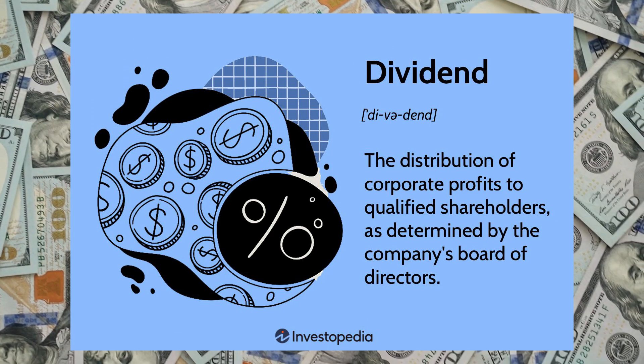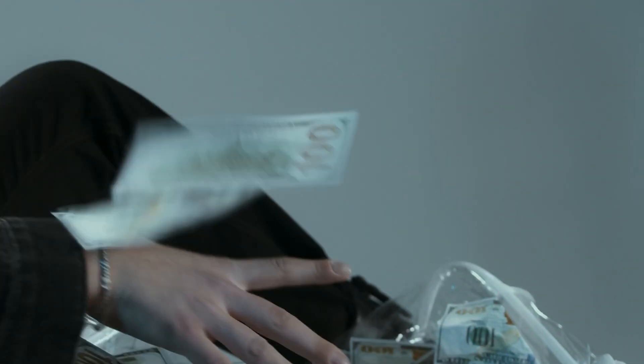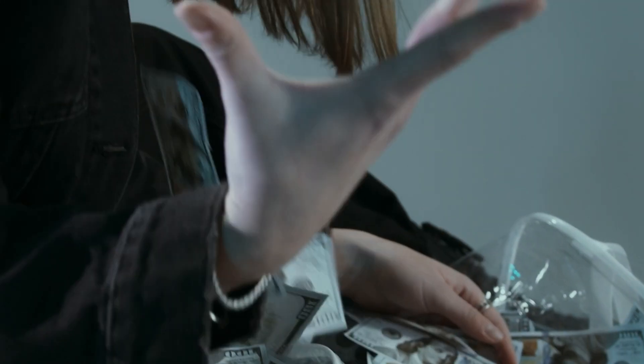I'm sure you've heard about growth stocks, dividend stocks, and everything else in between. But dividend stocks do pay a certain amount to their shareholders every single quarter, semi-annually, or even every single month. The amount of the dividend is typically expressed as a percentage of the share price, which is known as the dividend yield.